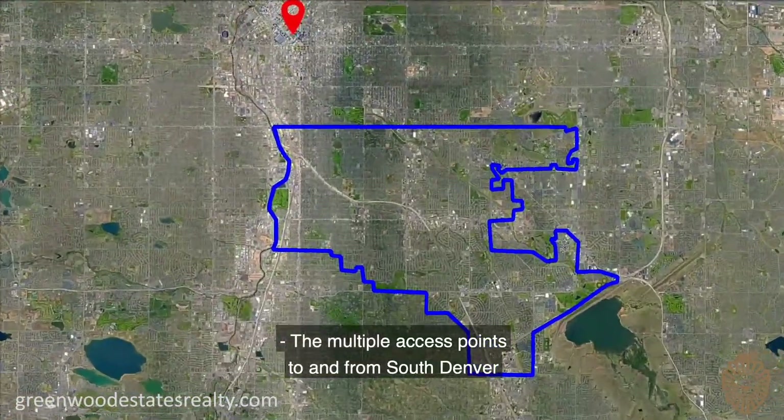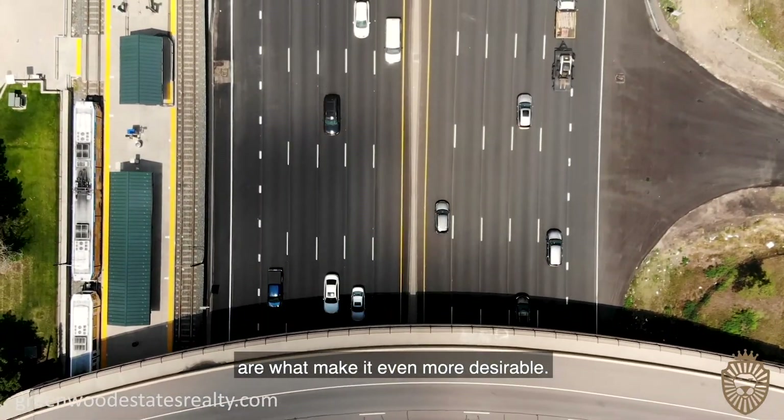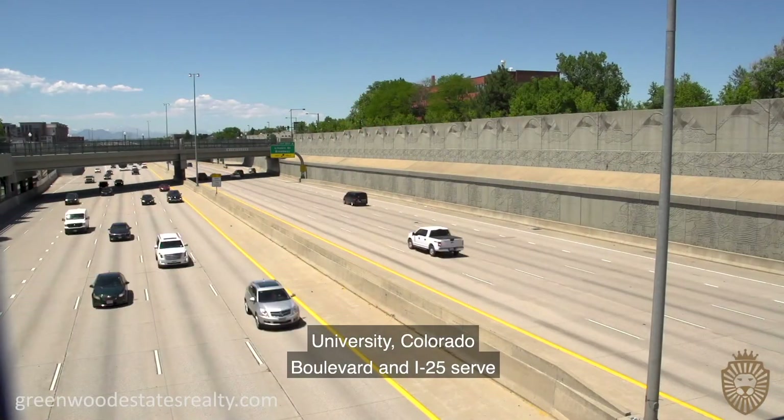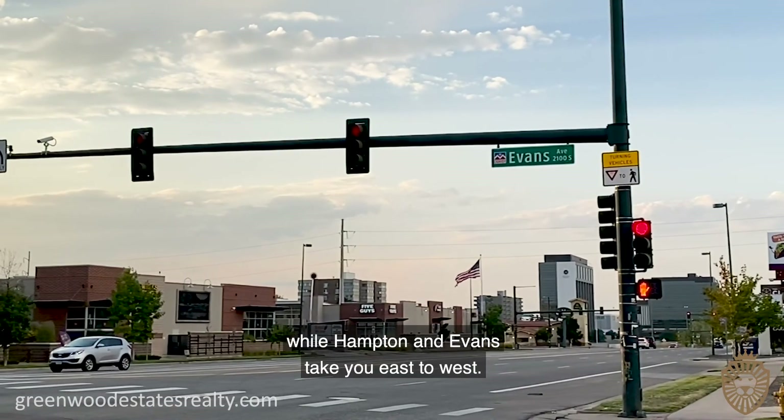The multiple access points to and from South Denver are what make it even more desirable. University, Colorado Boulevard, and I-25 serve to get you north and south, while Hampton and Evans take you east to west.